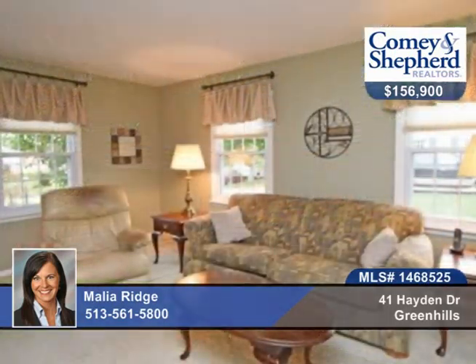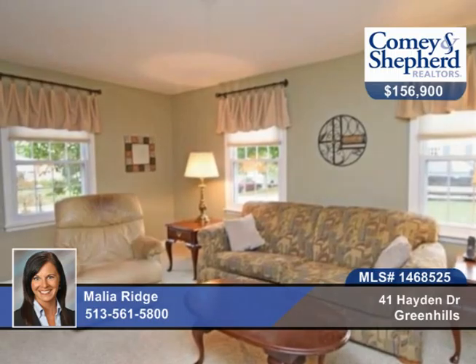Take a look at this gorgeous two-story, four-bedroom, two-bath home, just a walk to Winton Woods and schools.